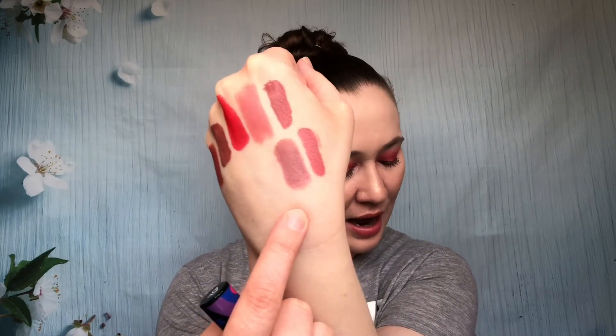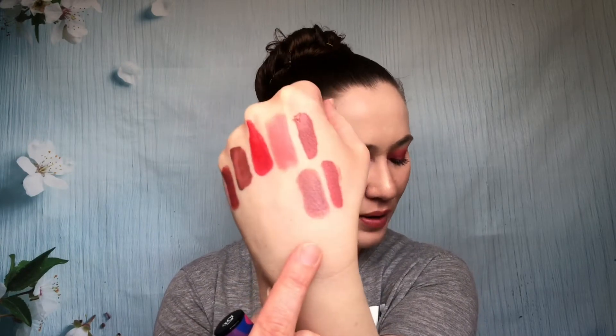Next we have Lipstick Queen in the shade Manic Mauve. It has a cool marbled effect in the tube that shows up a little on application. The formula was okay and it reapplies well, but I just don't like the color on me at all, so I'm going to pass this one along to a friend who might like the shade more.